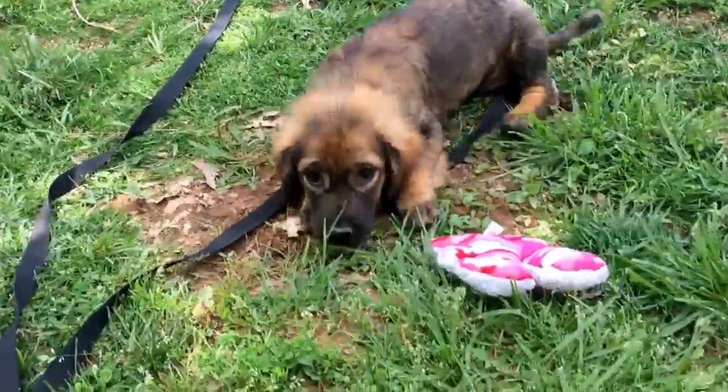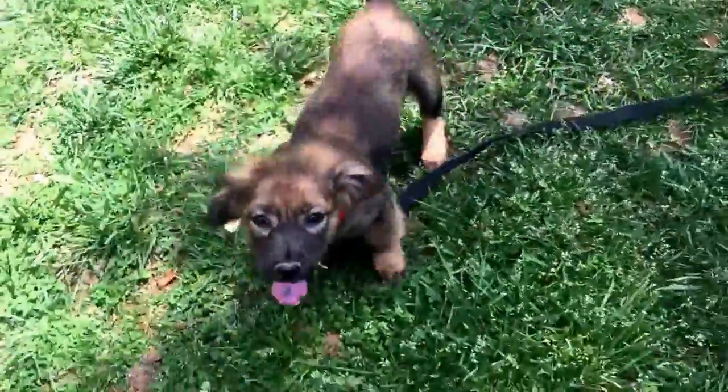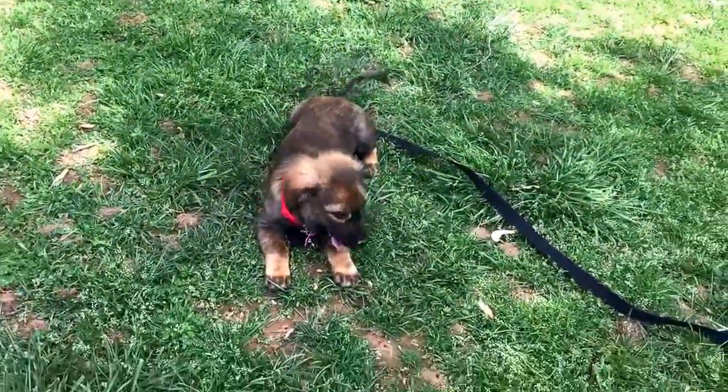Come here puppy. Come here puppers. Let's show those short little legs. Oh, she's a good girl. What a good puppy.